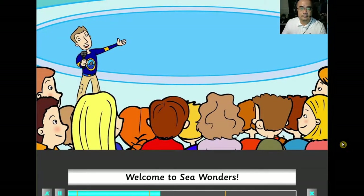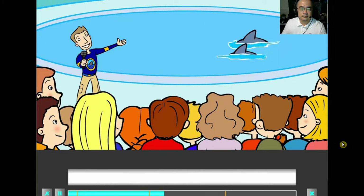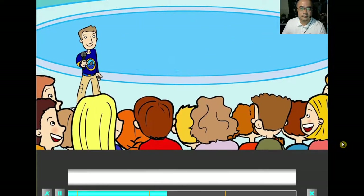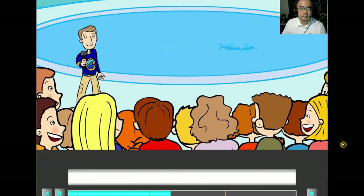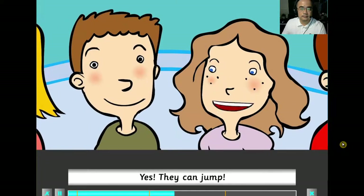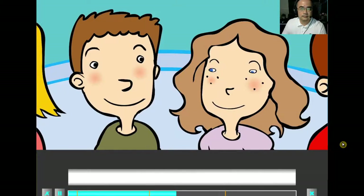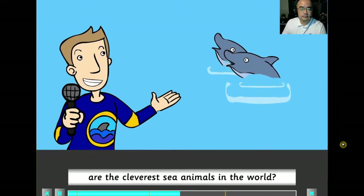Welcome to Sea Wonders. Here are our beautiful dolphins. Wow, look at them. Yes, they can jump. Did you know that dolphins are the cleverest sea animals in the world? Wow!